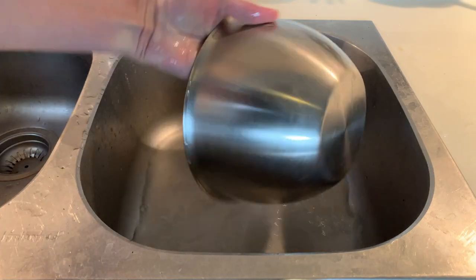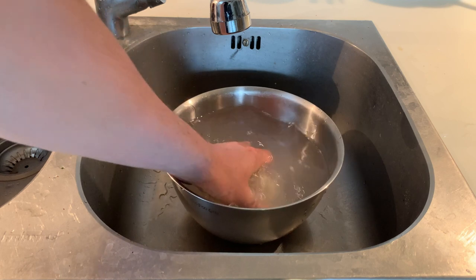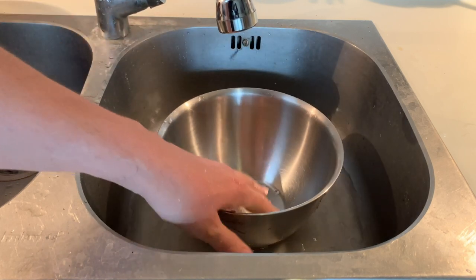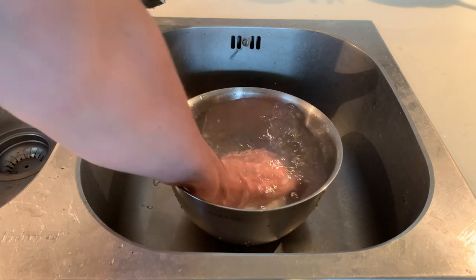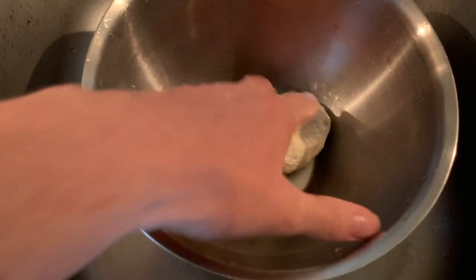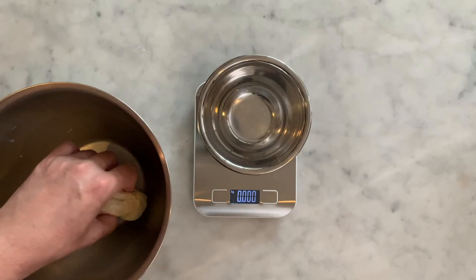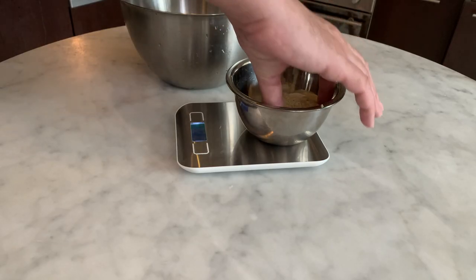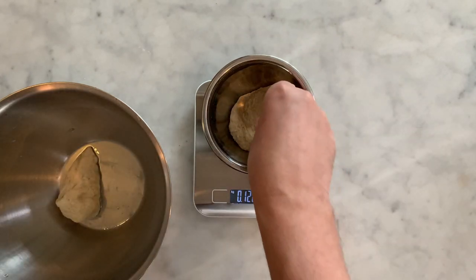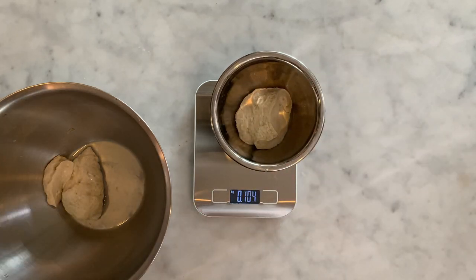After one hour, remove the water and add warm water. Massage the dough to remove the excess flour. Empty the bowl and finish with a cold bath. Massage again. Then your seitan is ready to be used. Weigh the seitan — you will need 100 grams. Keep the excess seitan for a couple of days in the fridge in an airtight container. You can also freeze it.